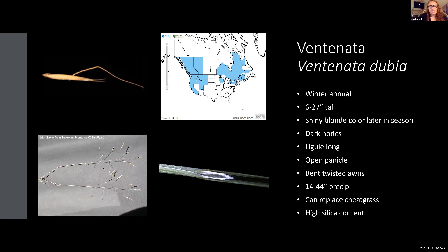Ventnata was originally discovered in 1997 but went unnoticed for a while — there was just a herbarium sample collected that year. It was found again in Sheridan County in 2016, and since then there have been a lot of efforts to control and eradicate the species. It's also a winter annual, very small stature. It turns a very shiny blonde color later in the season, so it's easy to spot driving down the road. It also has very dark nodes and a very long, distinguished ligule.